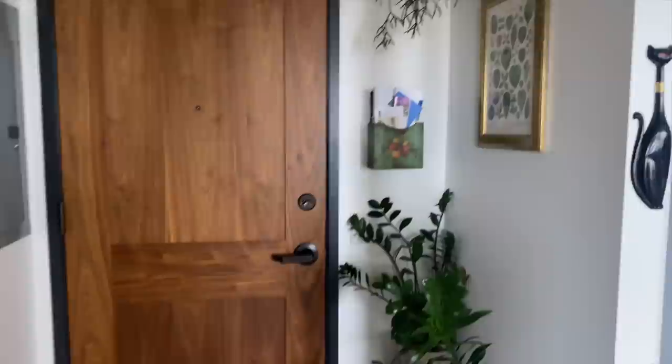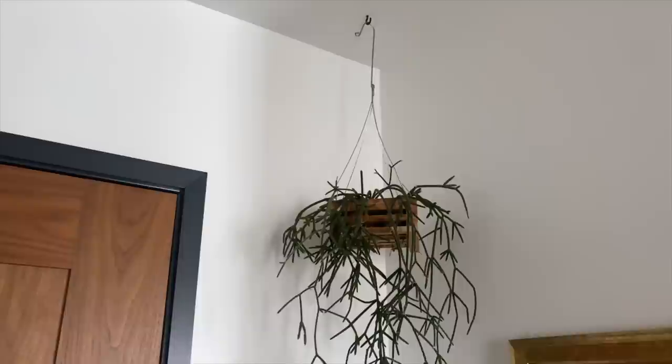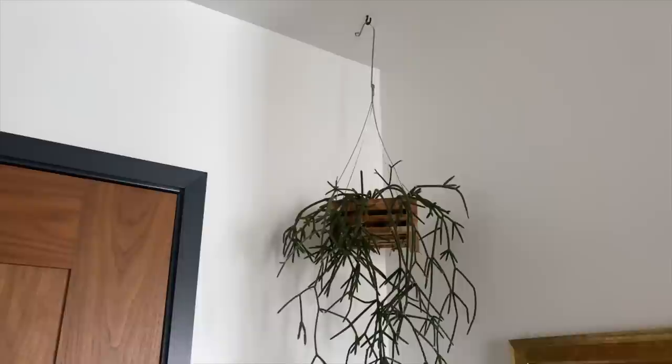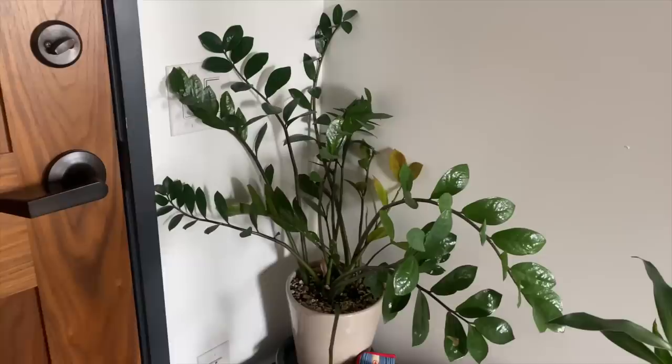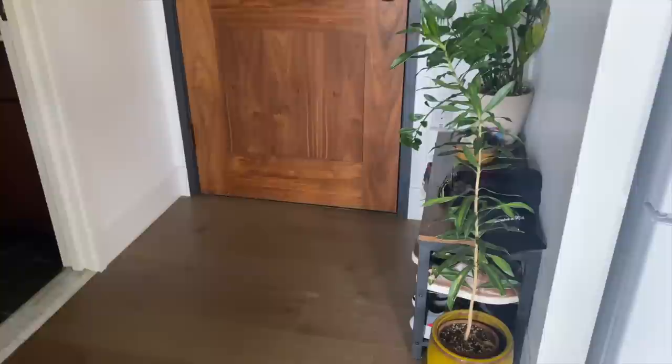Hanging up here I have this Rhipsalis pilocarpa that has a lot of fun energy. This jungle cactus also looks really nice hanging in the Vanda basket, kind of different than what you'll typically see. I have this Zamioculcas zamiifolia right here, kind of tucked away in the back corner since it's pretty dark back here, but it does pretty well. Also this Dracaena reflexa has some pretty fun character — it gives me Dr. Seuss vibes. And then I have the mirror here where I just said hello. Up above I have a bunch of houseplants.